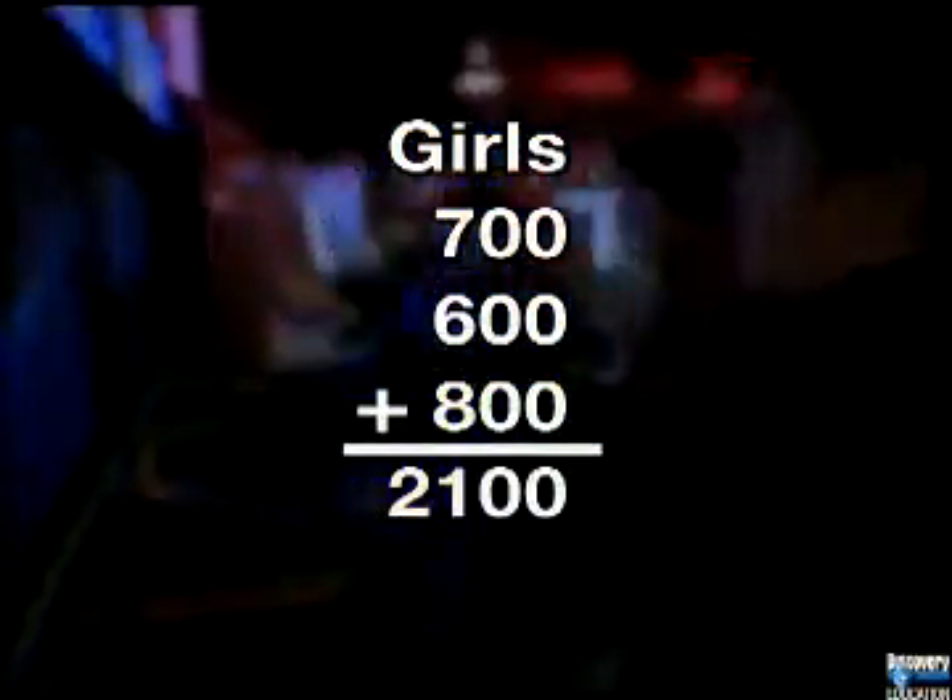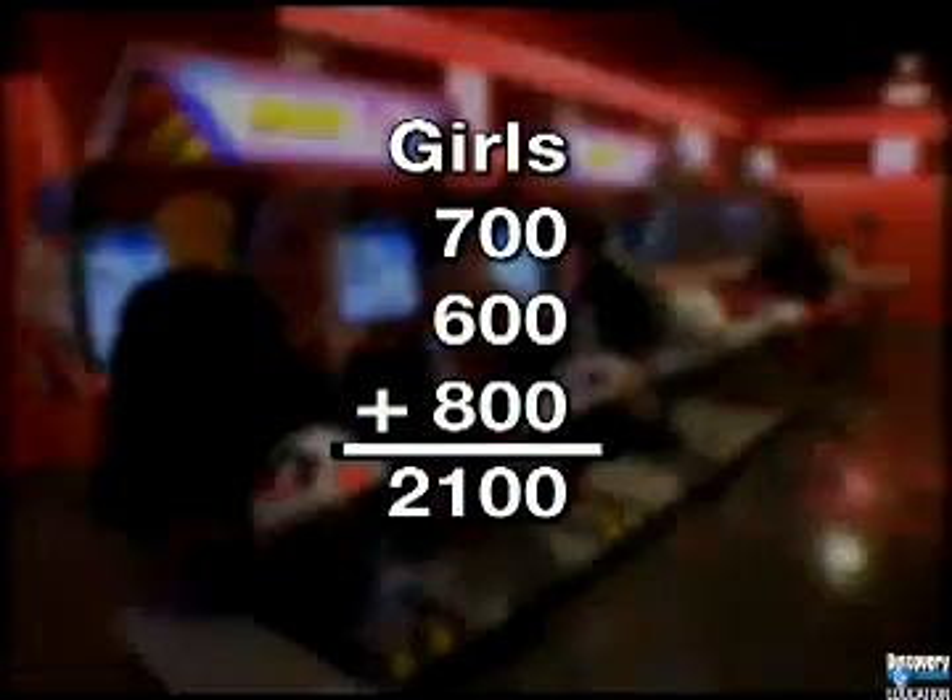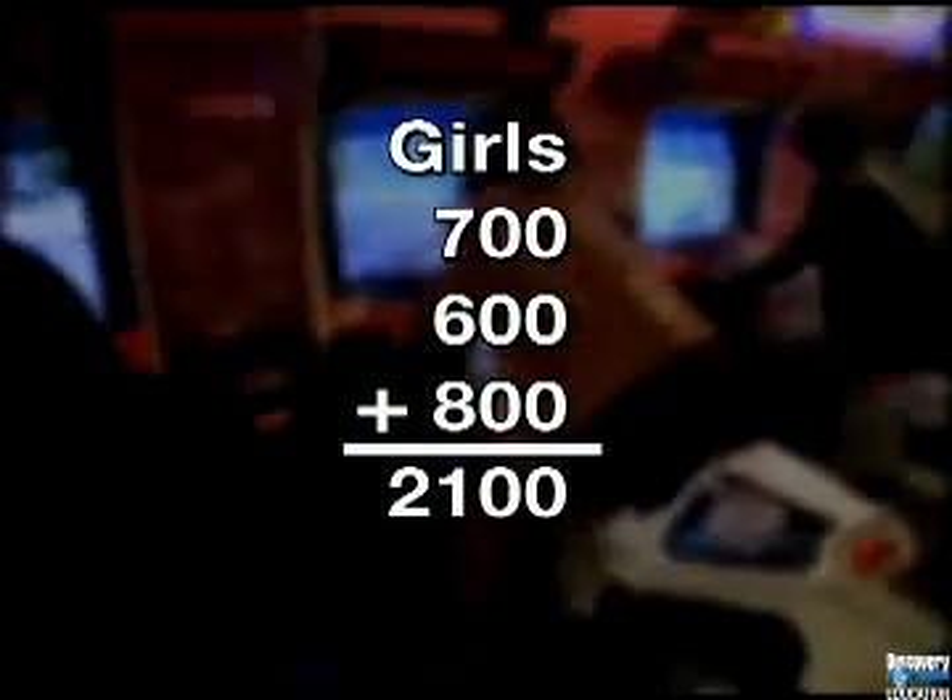To estimate the girls' scores, look at just the front-end digits and ignore all the others, as though they're zeros. Remember, we're dealing with hundreds now at the front end. Seven-hundreds plus six plus eight are twenty-one-hundreds. Adding on the zeros, the estimated total is two thousand one hundred.